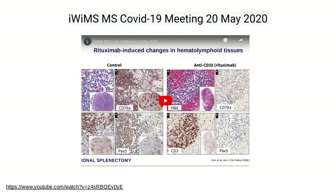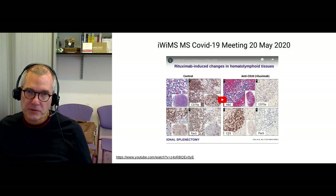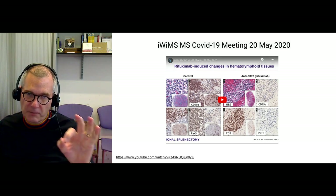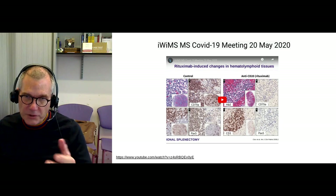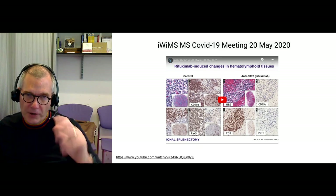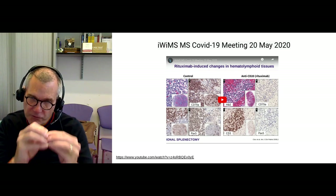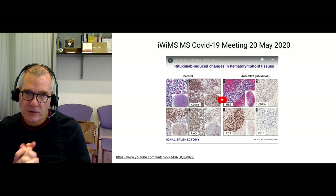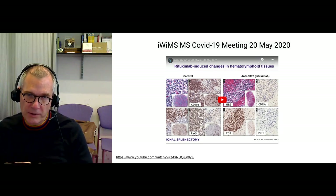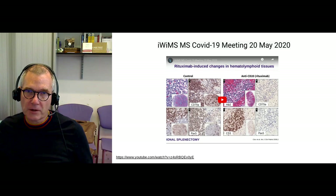Germinal centers are very important areas of the lymph node and spleen where B cells are educated to make high-affinity antibodies targeting, for example, proteins on viruses. In the germinal center, B cells get T cell help, class switch from IgM to IgG, and undergo affinity maturation — selecting the most reactive antibodies. When you don't have germinal centers, as happens with anti-CD20 monoclonal antibody treatment, you can't make high-affinity antibodies, which may be relevant in the time of COVID-19.